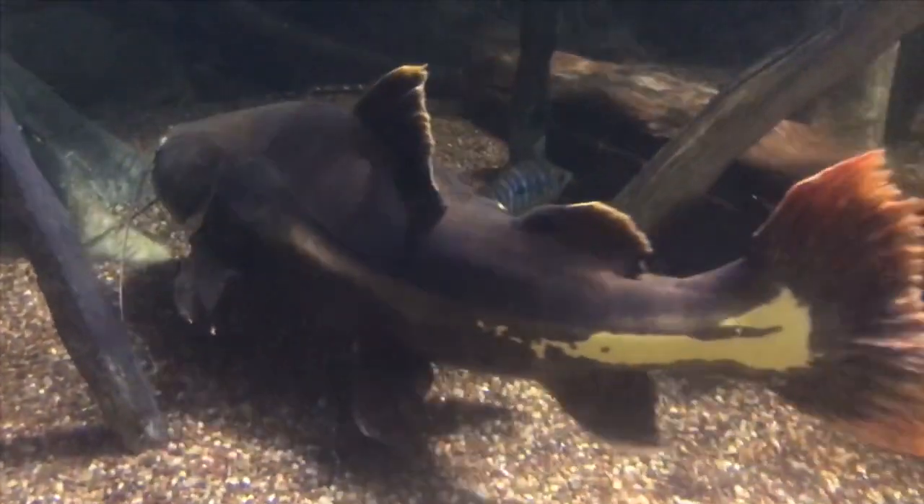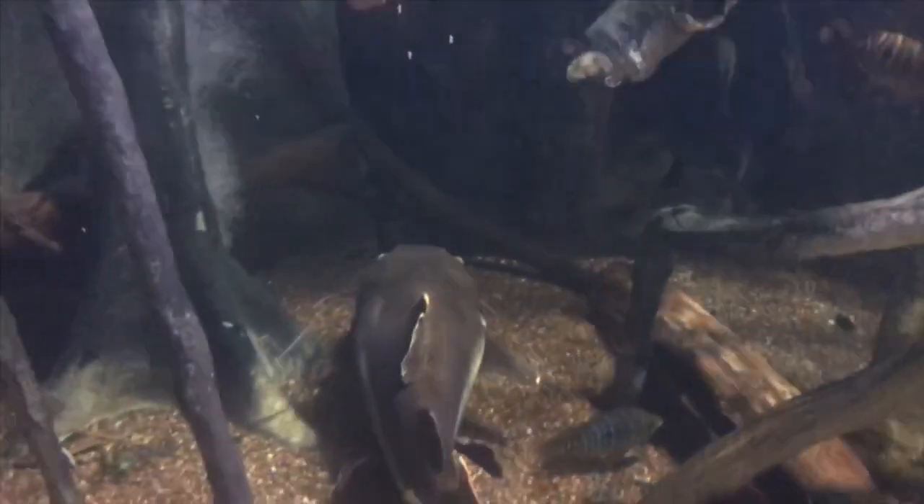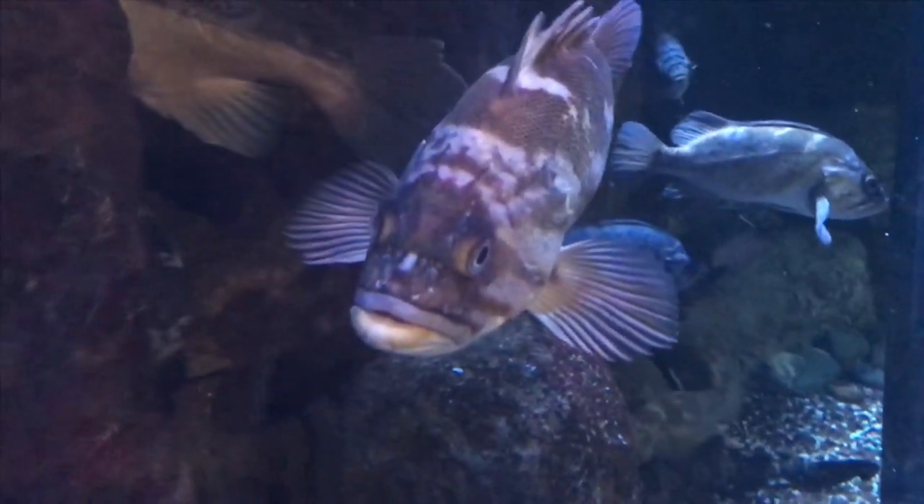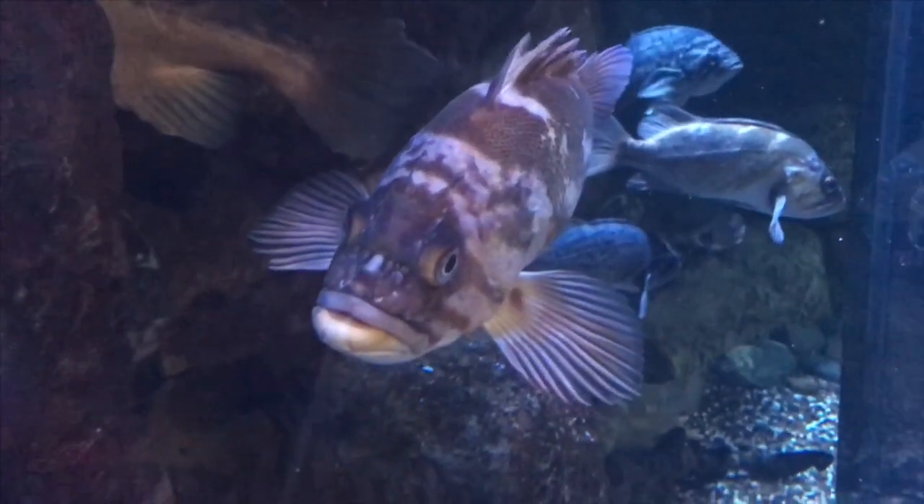Yeah, red-tailed cat — super awesome. They've got the double dorsal fin, just like a nurse shark does. Believe it or not, if you didn't know, nurse sharks have two dorsal fins as well.